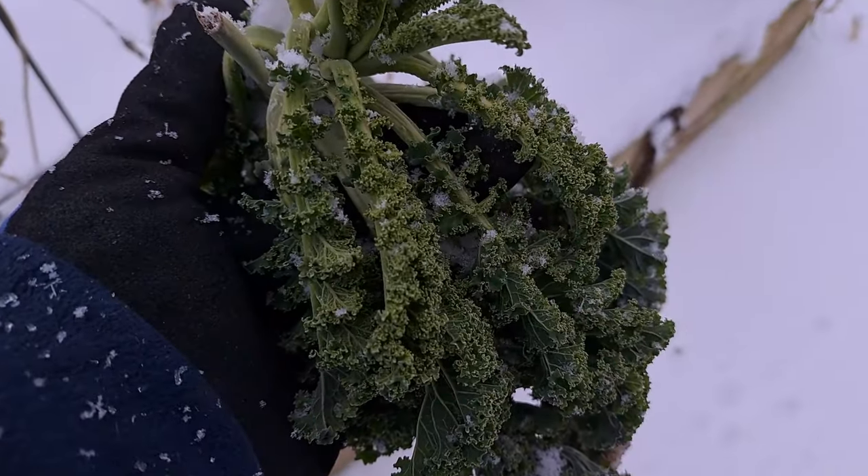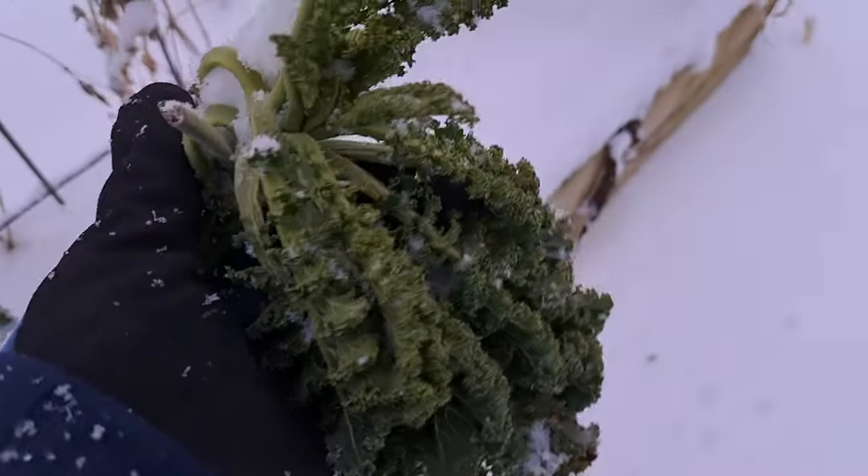Hey guys, welcome to Pantry Living. I'm Stephanie and today we are starting out in the garden. It is February 1st — it seems crazy that it's already February 1st — but we've made it through the first month of the Pantry Challenge, and with that starts the beginning of $50 February.